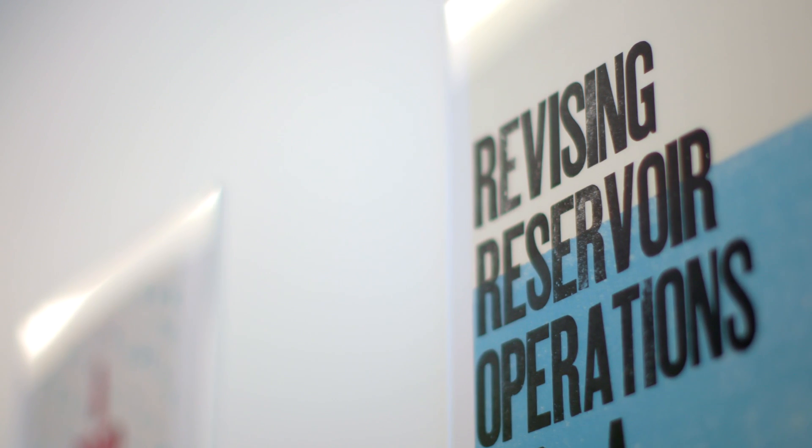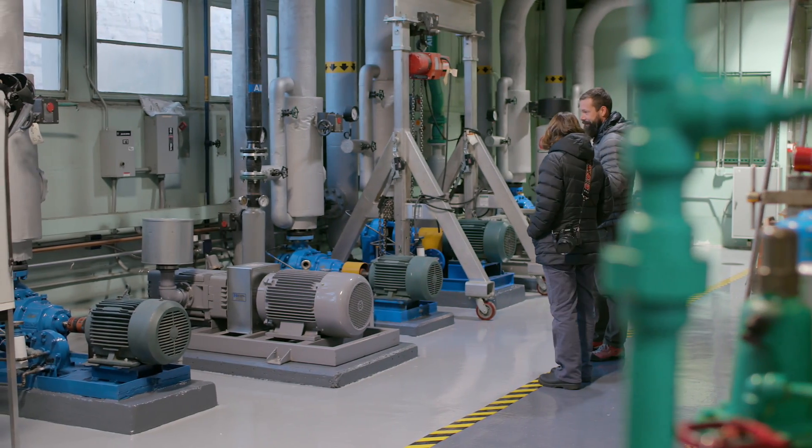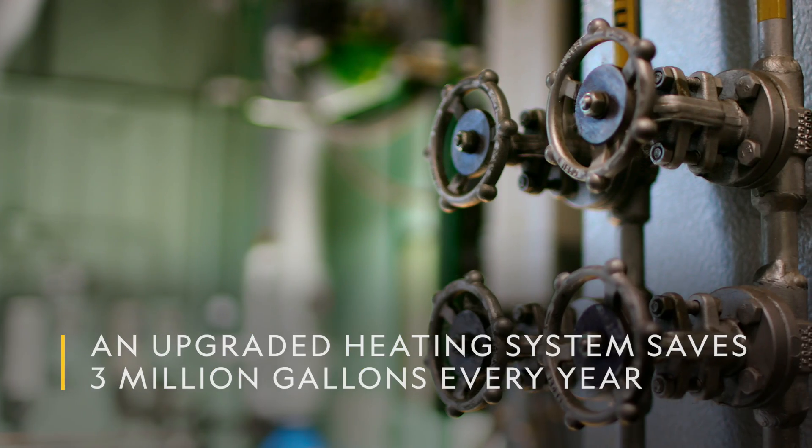And then just efficiencies. There are a lot of technical projects that we've done. One of the projects that has saved a lot of water is the cooling system for our central heating plant. We closed the loop on that, and that saved us about 3 million gallons of water a year.